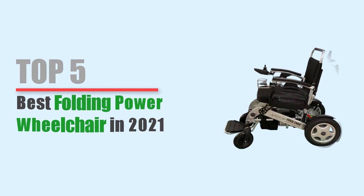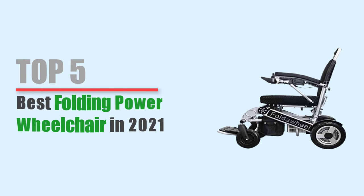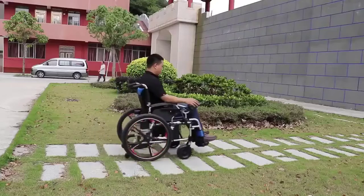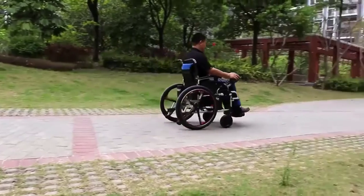Welcome to the top 5 best folding power wheelchairs in 2021. Are you looking for folding power wheelchair reviews? Let's find out everything about a folding power wheelchair. The power wheelchair is easy to use — it can move on inclines and up and down stairs on its own.